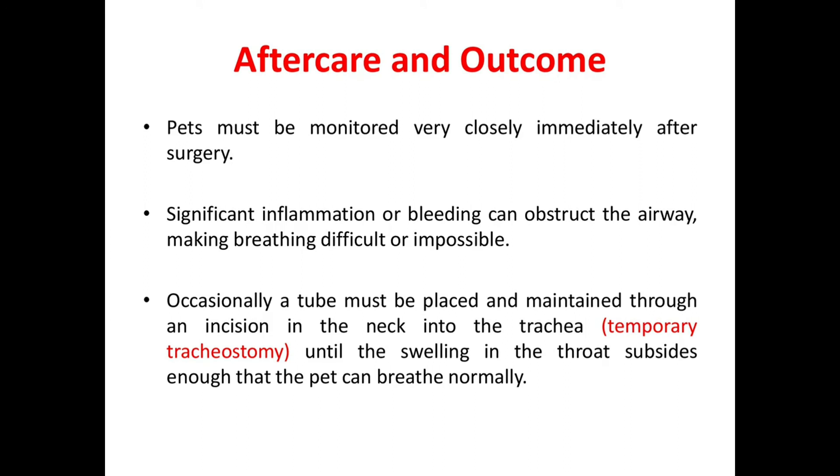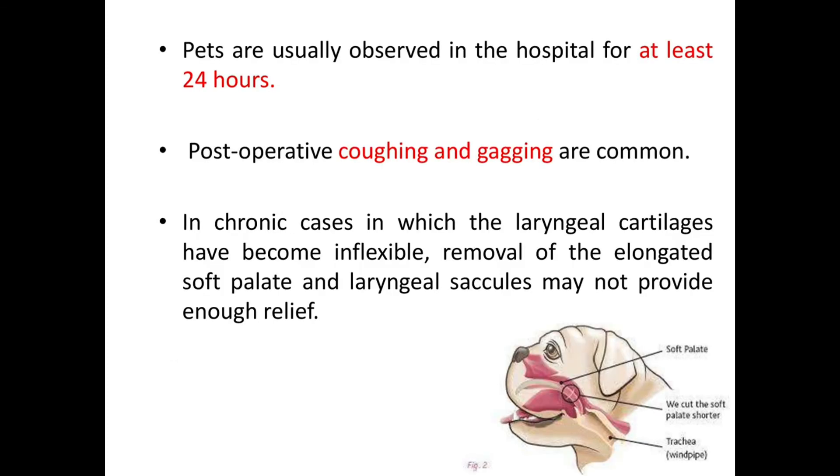For aftercare and outcome, pets must be monitored very closely immediately after surgery. Significant inflammation or bleeding can obstruct the airway. Occasionally a tube must be placed through an incision in the neck into the trachea — a temporary tracheostomy — until swelling subsides. Pets are usually observed in the hospital for at least 24 hours. Post-operative coughing and gagging are common. In chronic cases where laryngeal cartilages have become inflexible, removal of the elongated soft palate and laryngeal saccules may not provide enough relief.